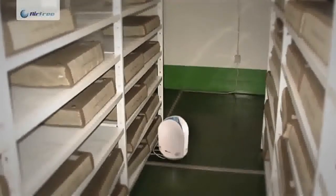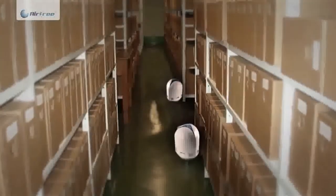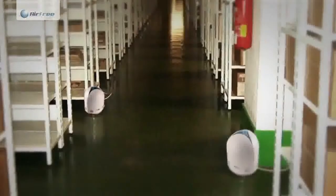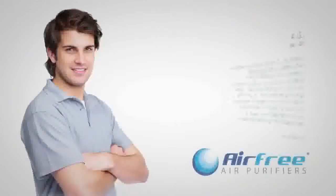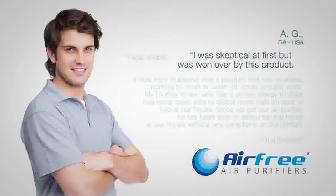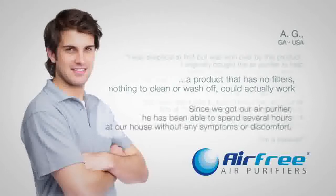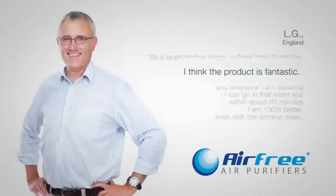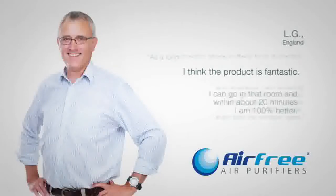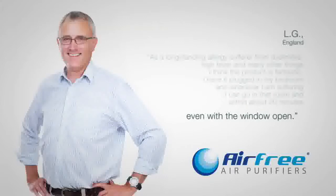Airfree is also present in museums, hospitals, libraries and national archives around the world. Follow the hundreds of thousands of families in the world that do treat the 17,000 litres of air they breathe every day.